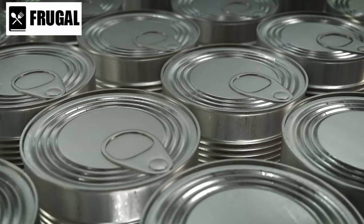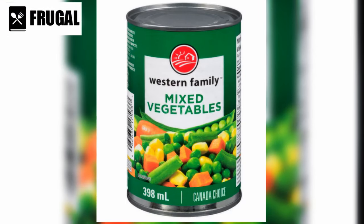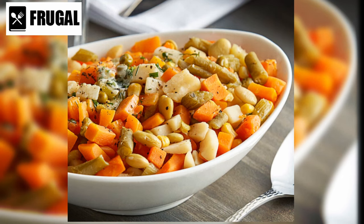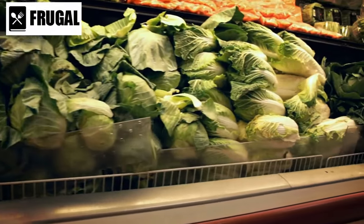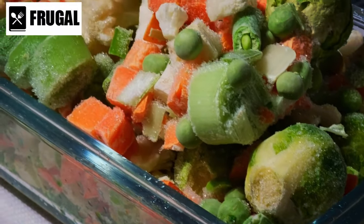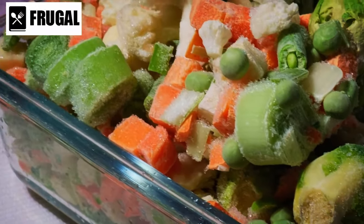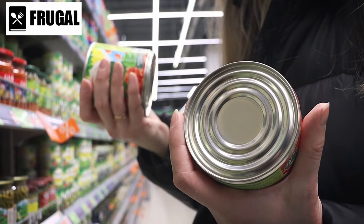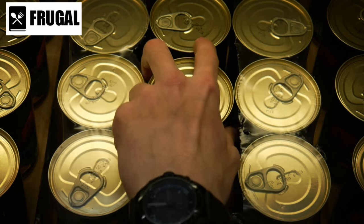For those looking to minimize sodium intake and maximize nutritional value, there are a few alternatives. One option is to choose single-variety canned vegetables instead of mixed varieties, allowing you to control the sodium content. Another option is to opt for fresh or frozen vegetables whenever possible. Fresh produce retains the most nutrients and flavor, and frozen vegetables are typically flash-frozen shortly after harvesting, preserving their nutritional value. When selecting canned mixed vegetables, check the label for sodium content and rinse them under running water to reduce sodium further.